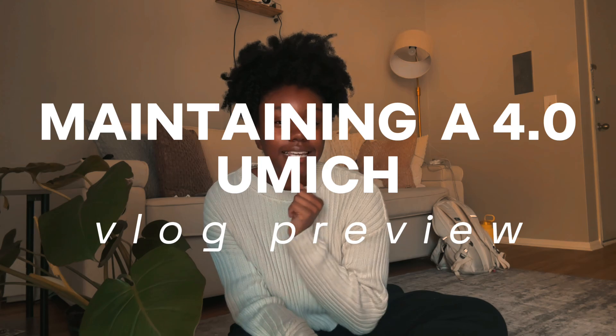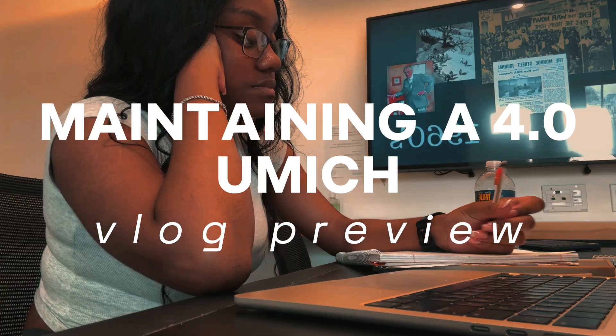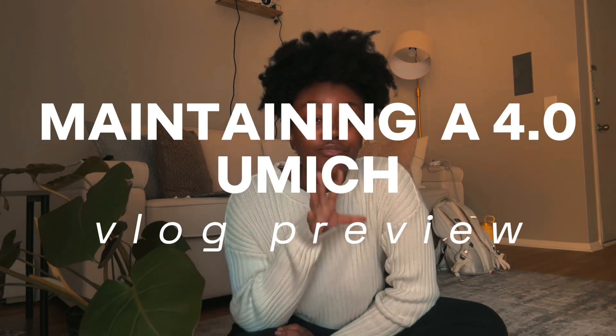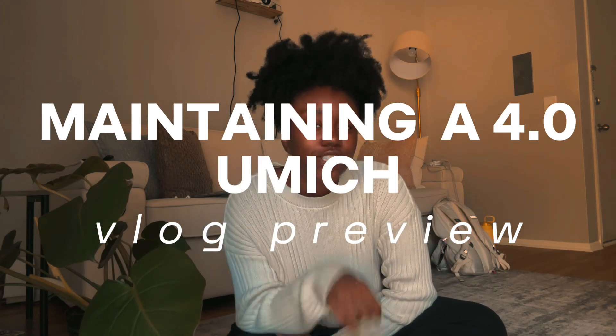Where are the best places to study here at the University of Michigan? And last but not least, what's very popular here at the University of Michigan is...